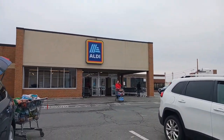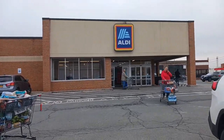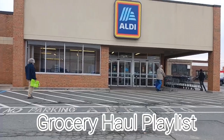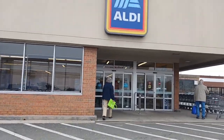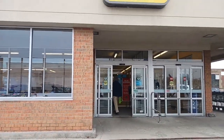We are at Aldi and we're going to be doing a lunch grocery haul. We're going to do some price comparison to Walmart. We do grocery hauls — we have a playlist linked down below. We also do giveaways every 100 subscribers, and we'll get into that a little later in the video. I'll show you everything at home, go over our meal plan, as well as the receipt.